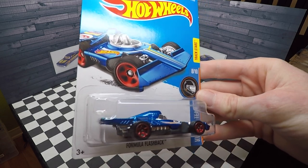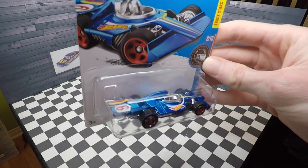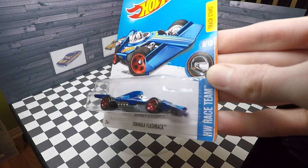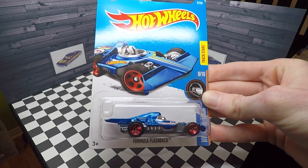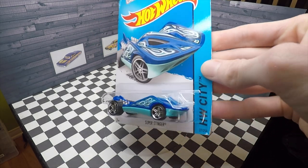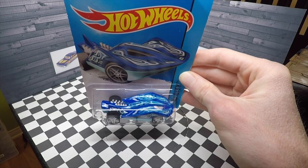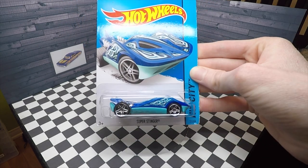Formula Flashback is another 2016 new model. It looks awesome in this Hot Wheels race team blue with the chrome red rims. This original casting is based on a vintage Grand Prix race car. This is the 2015 Super Stinger — it's blue and features flames on the side, with a V8 engine in the back. This car definitely looks like a stingray or manta ray — kind of cool for a street beast.